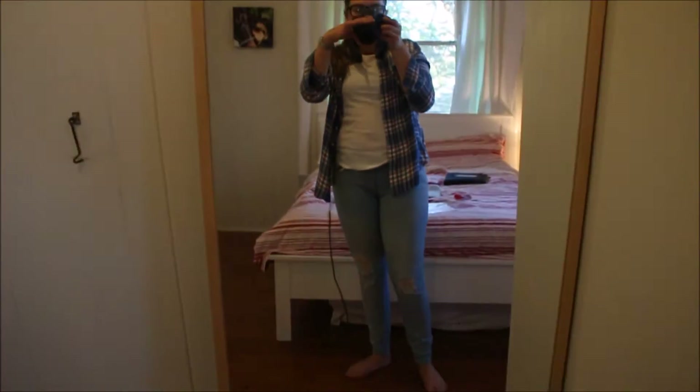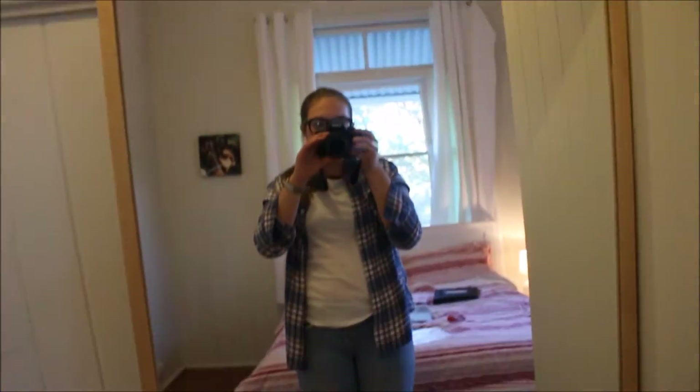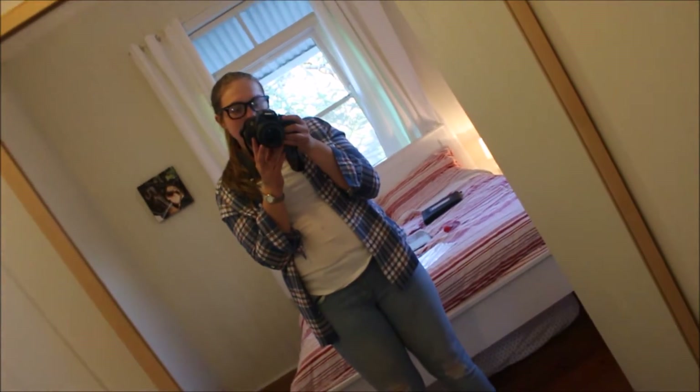And then up above my mirror here — my full length mirror — I have something that I made that just says 'touche'. And then I just have a full length mirror again. So that's my bedroom and I'll go on to the next room now.